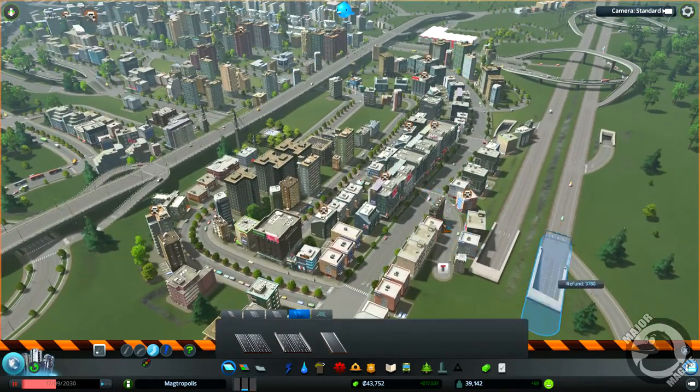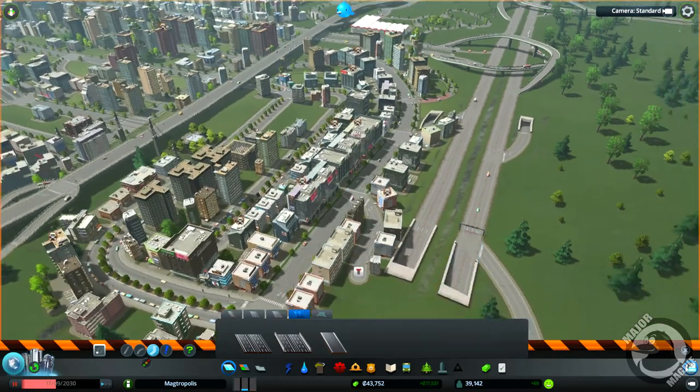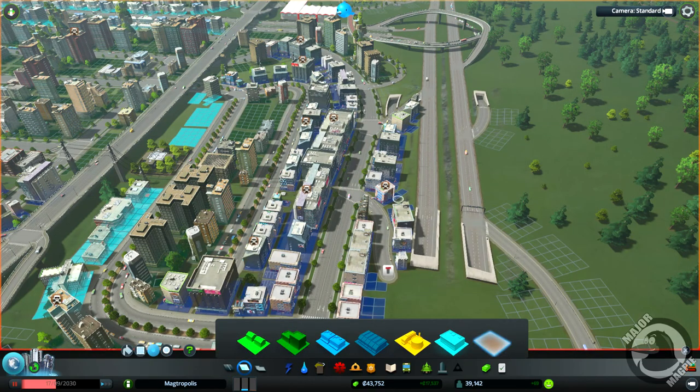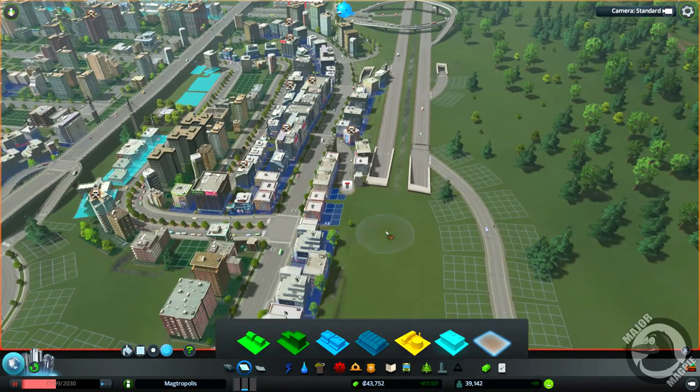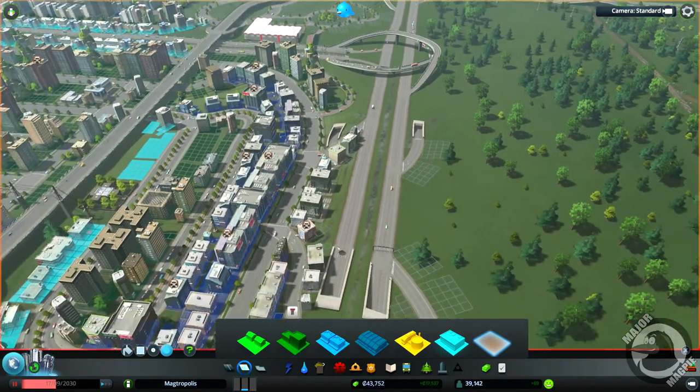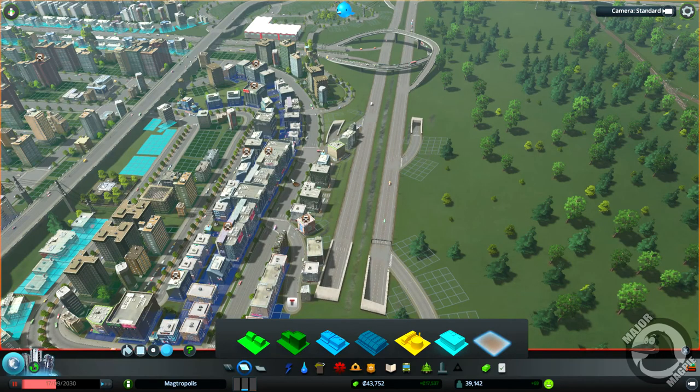One other thing we do need to do is we're now getting rid of this offshoot here. Let's dezone all of this - all of that. Because it's quite hard to get there for collecting rubbish and stuff. So I'm actually going to have nothing on there - I'll have something in the middle, but on the ramps, nothing.